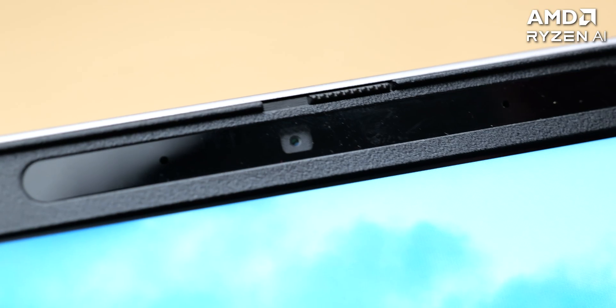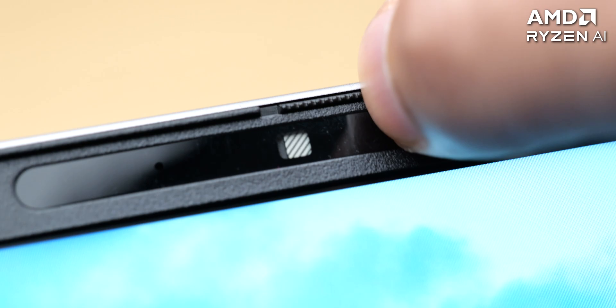This is what the webcam on this laptop looks and sounds like, and now I will enable the background blur feature which is also AI accelerated. You can also cover the camera with an inbuilt shutter, so the AI on this laptop doesn't get to know what you're doing.